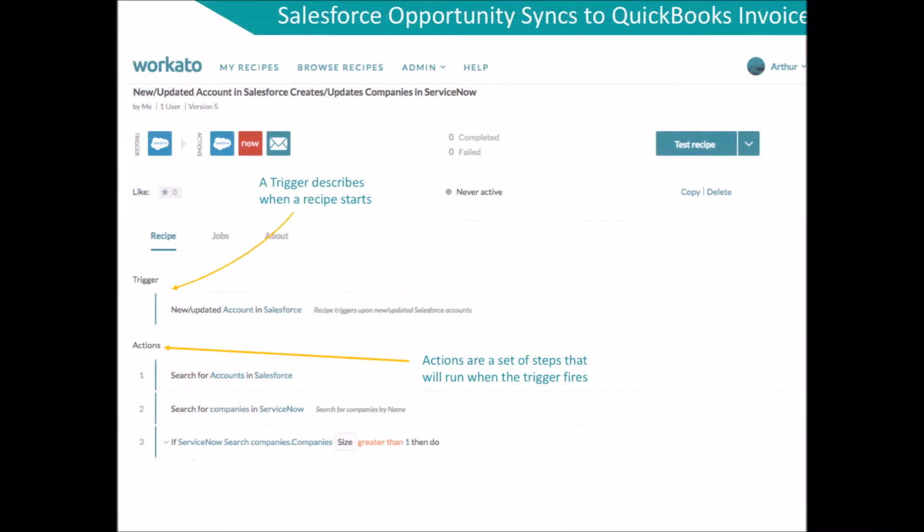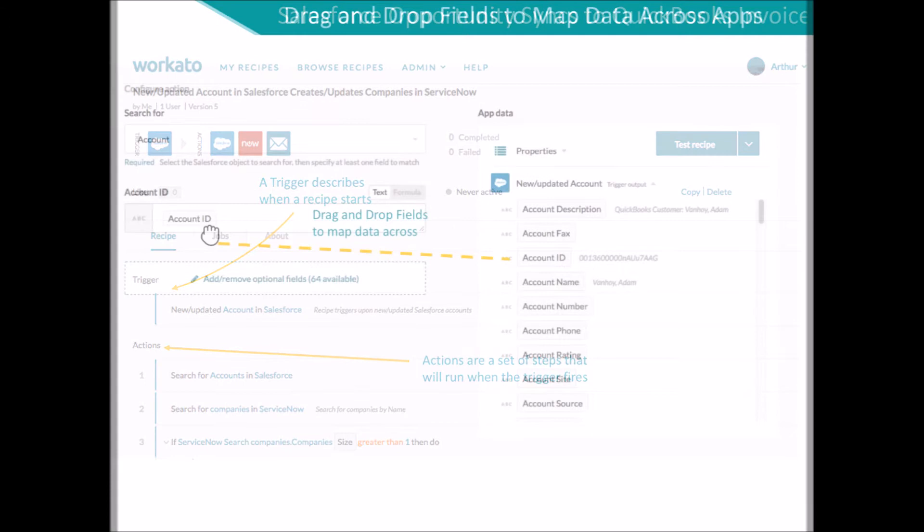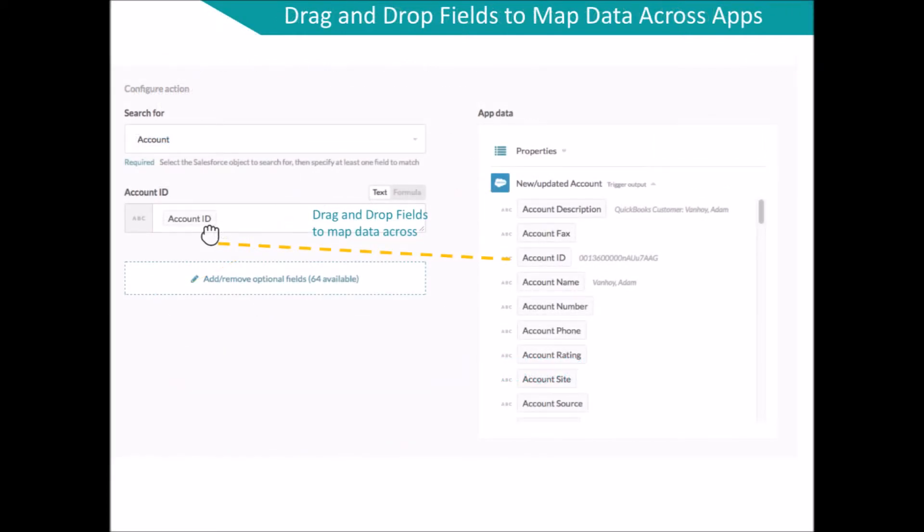Each recipe consists of a trigger that describes when a recipe starts. Actions are a set of steps that would run after the trigger has been fired. Workato's intuitive interface allows you to simply drag and drop fields to map the data between apps.